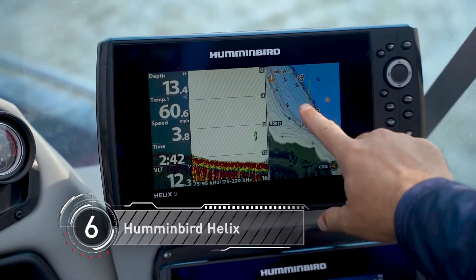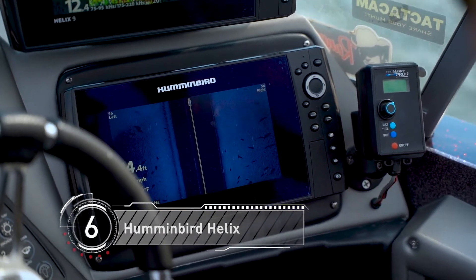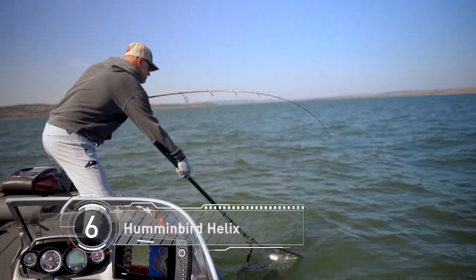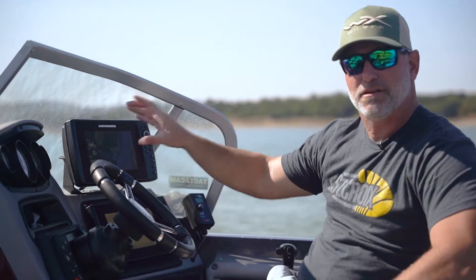Your boat electronics are extremely important and they've come a long ways over the years. I prefer Humminbird Helix units — I have a Helix 9 right here and I love these things. If you trust your electronics you're hands-down gonna catch more fish. They don't lie. Learn how to use them, study it, watch YouTube videos, master your electronics and you're gonna be a master of the fish on the water.